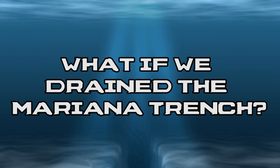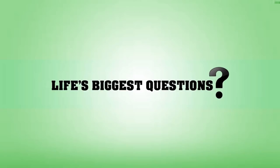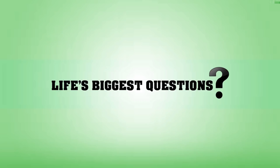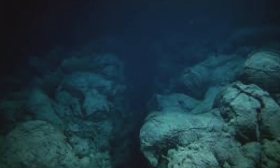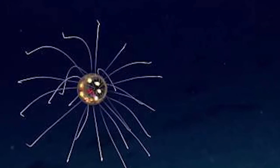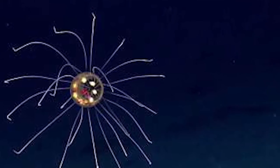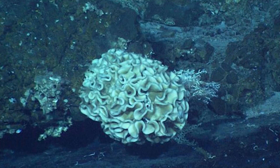That is the question we are asking right now on Life's Biggest Questions. Hello and welcome back — I'm Charlotte Dobre. The Mariana Trench is the deepest natural trench in the world, and hardly any light reaches the deepest points. There is also a tremendous amount of pressure at the bottom. The water column above exerts a pressure of 1,086 bars, which is 1,000 times the standard atmospheric pressure at sea level — it would be like having an African elephant stand on your big toenail.